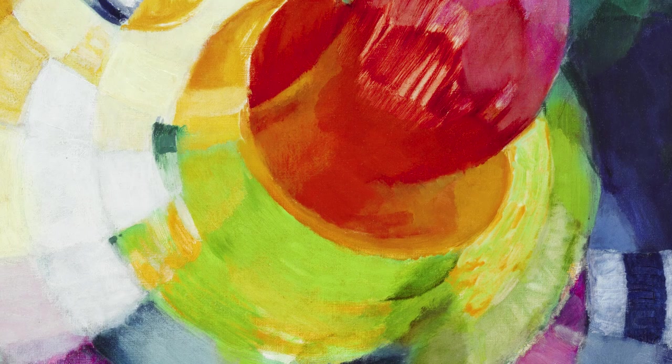This artist was inspired by the scientist Sir Isaac Newton, who discovered that light is made up of the seven colors of the rainbow. Let's find these colors in the artwork.